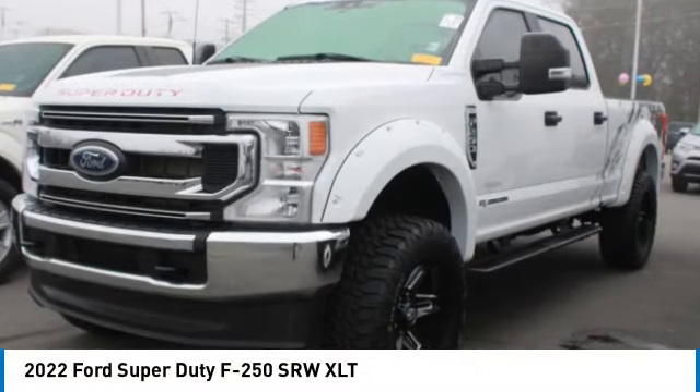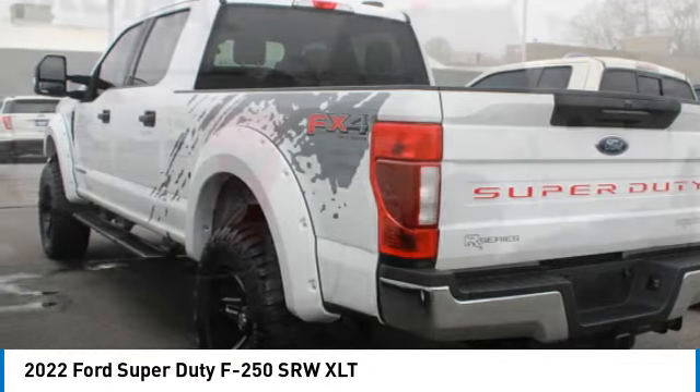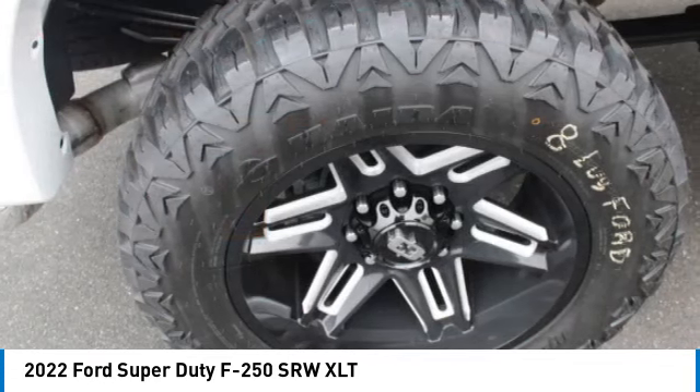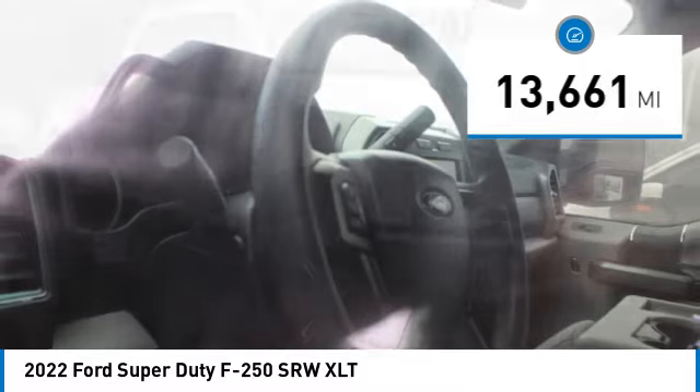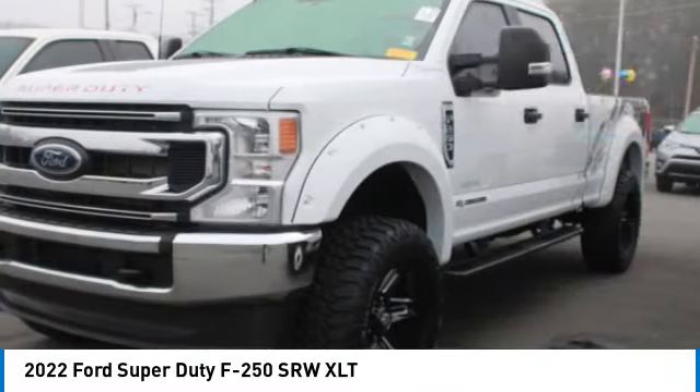Stop by and take a look at the 2022 F-250 Super Duty — head-to-head fuel efficiency, head-to-head towing, head-to-head torque. This Ford F-250 Super Duty has less than 15,000 miles. Here are some of this vehicle's great options: towing package.